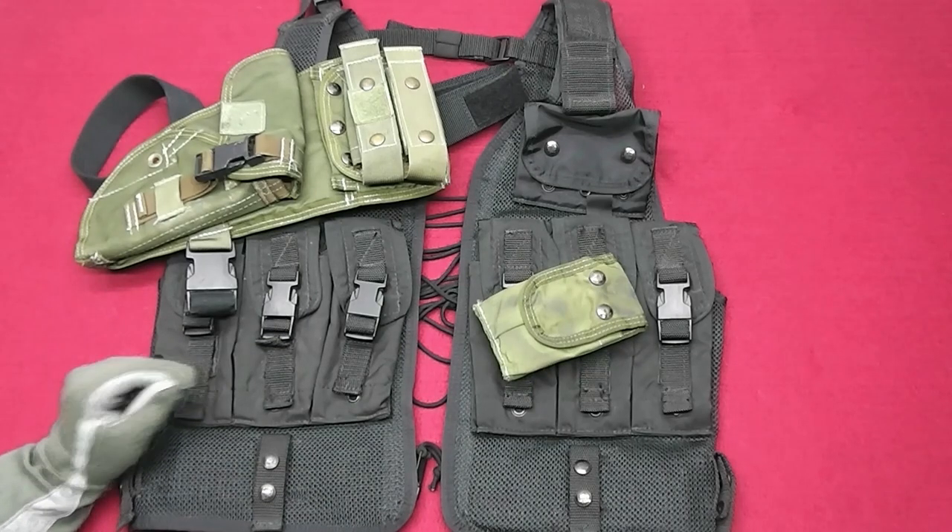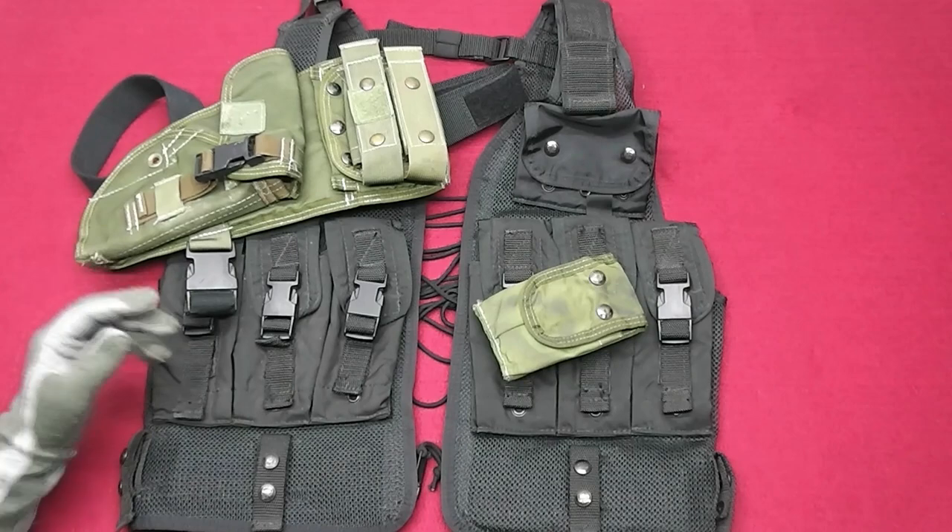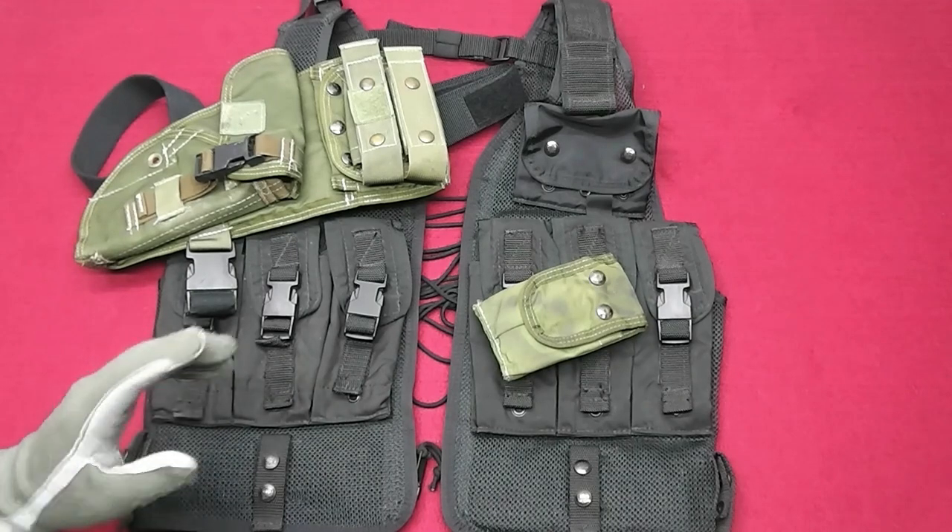The new labels were simpler — just two colors, black and white — and they look like this.